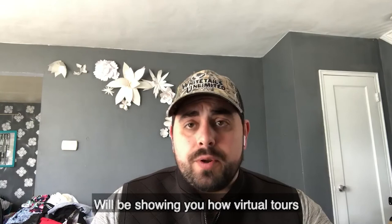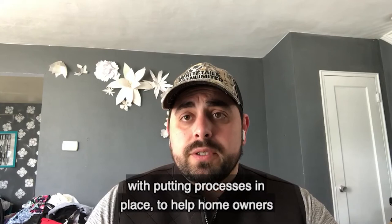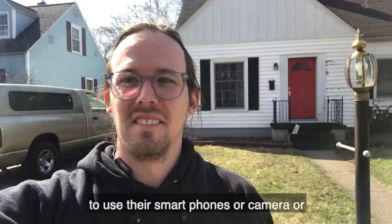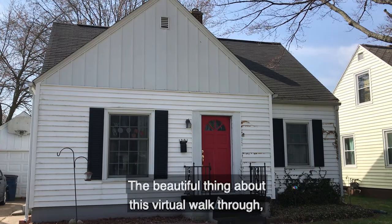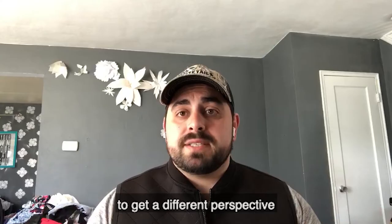Right now, myself and camera crew cannot go in the house. So we are training and working diligently with putting processes in place to help homeowners — maybe that aren't even that tech savvy — to use their smartphones or camera or whatever device they have at home to provide us a virtual walkthrough of their house. The beautiful thing about this virtual walkthrough is it's going to give you a chance to get a different perspective from the homeowners themselves, the people that live there.